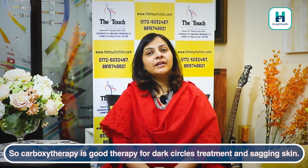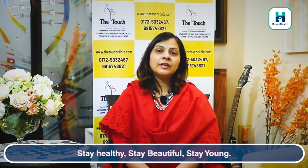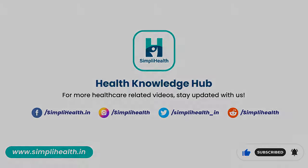Carboxy therapy is a very good therapy for dark circles treatment and for sagging skin. Come and take carboxy therapy. Stay healthy, stay beautiful, stay young. If you like this, share and subscribe. Bye bye, thank you.